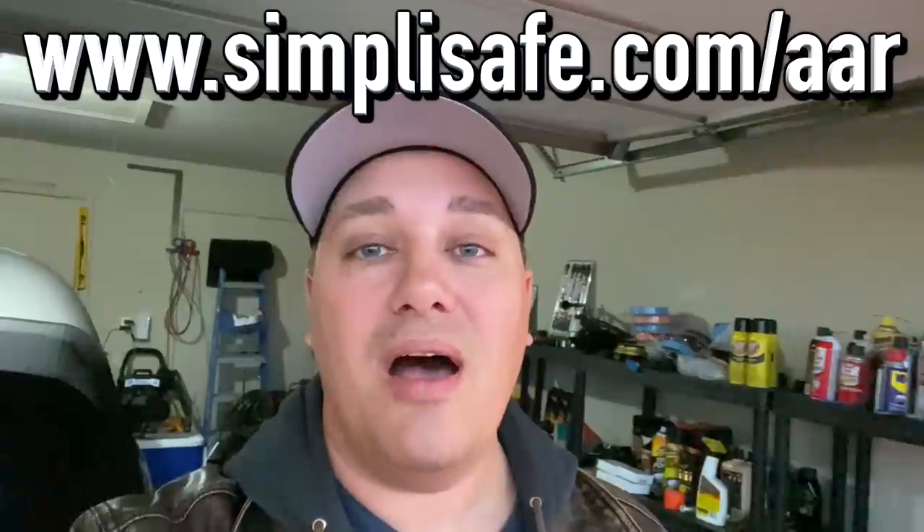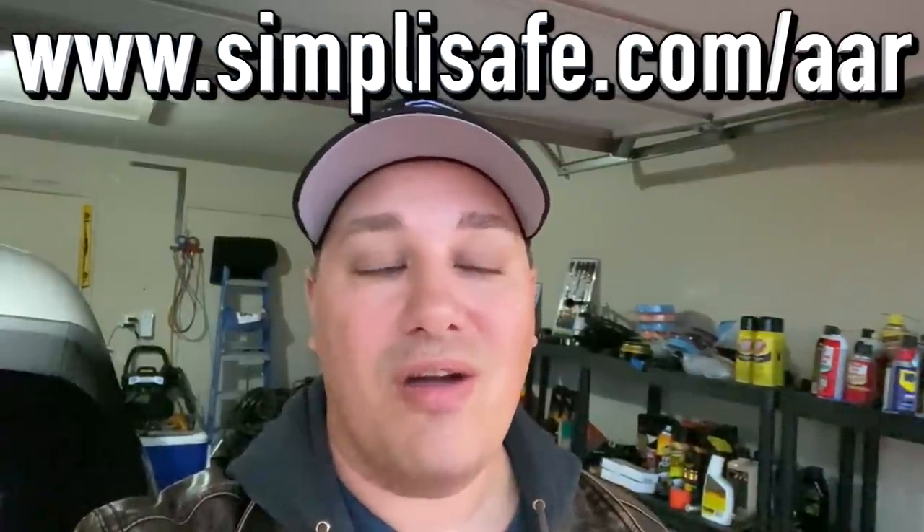What's going on, ladies and gentlemen, welcome back to Auto Auction Rebuilds. This video is going to be interesting because today we're taking the Mercury Marauder down to paint. But first, a big shout out to our sponsor SimplySafe — the home security experts. Check them out at simplysafe.com/aar.